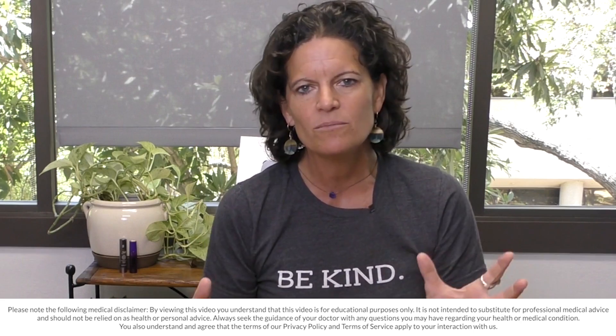Okay, Resetters, Dr. Mindy here. I have a series of videos for you on the fundamental ideas around fasting that any of you trying to build a fasting lifestyle need to know.